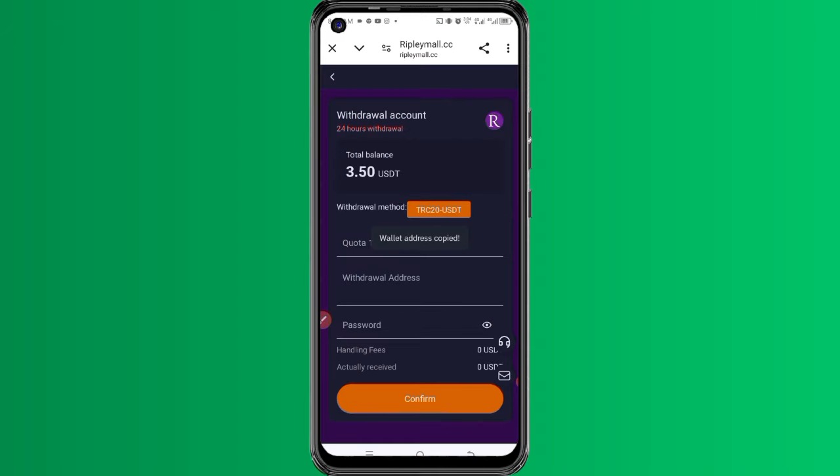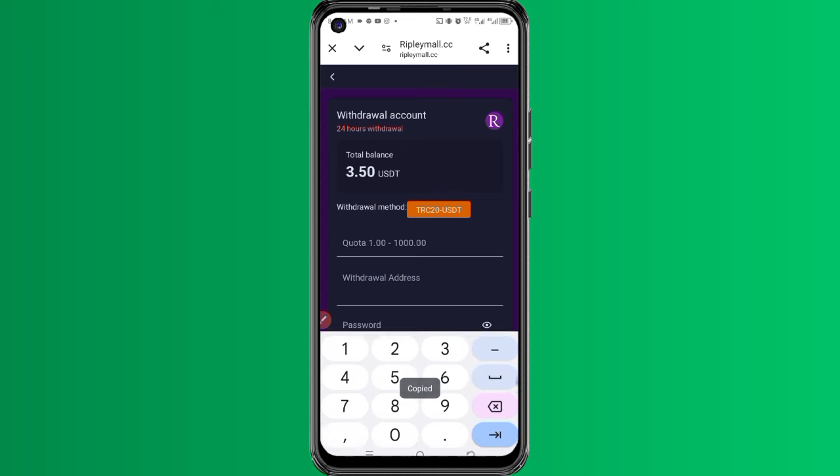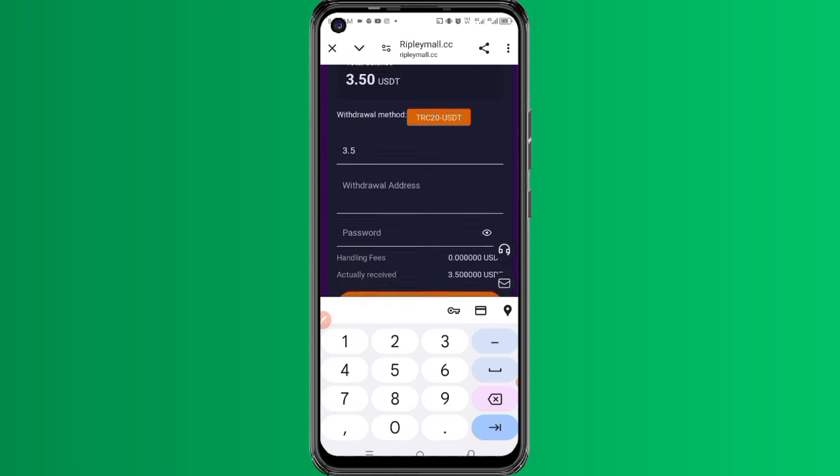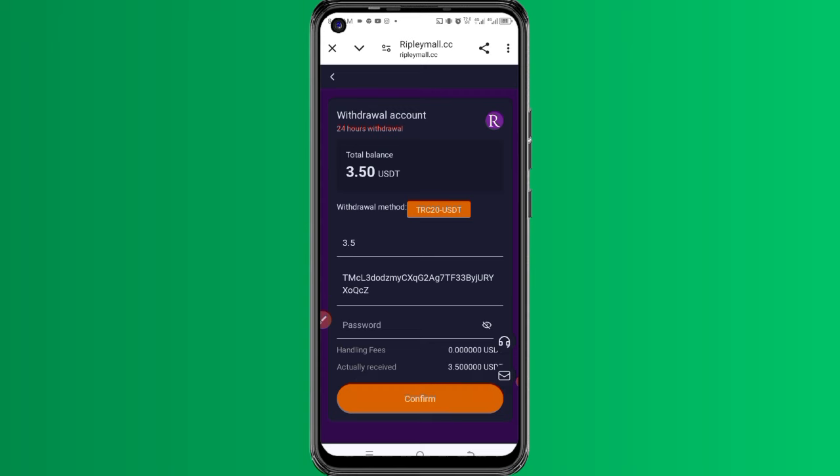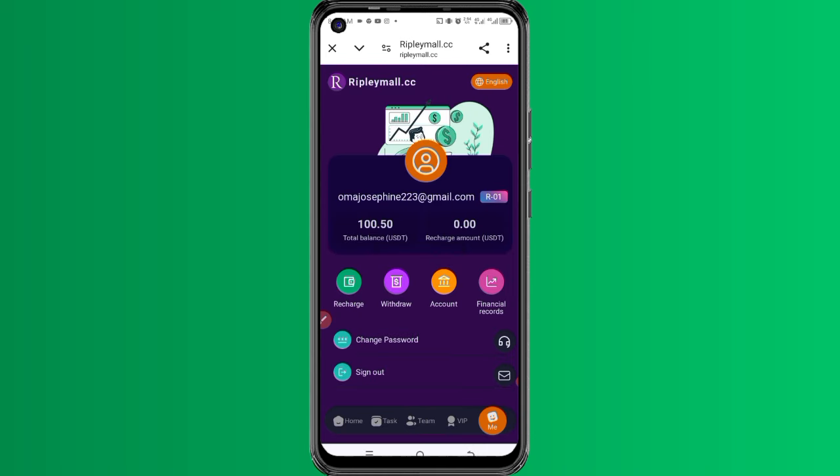When I come here I can copy it. So let's go back. I'll enter the amount of money I want to withdraw — starting with 0.5 or 3.50 — and place my USDT TRC20 address here. I provide my password, then click confirm. And you can see that the money has left this account. Let's go back and check if the money has arrived.